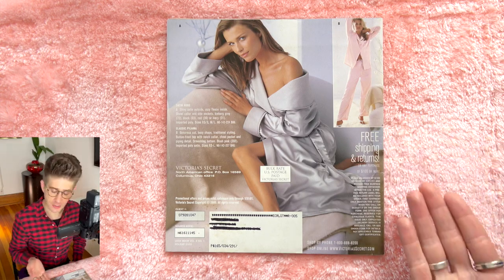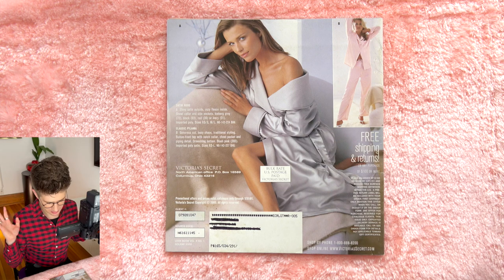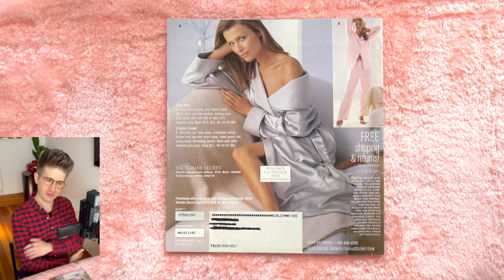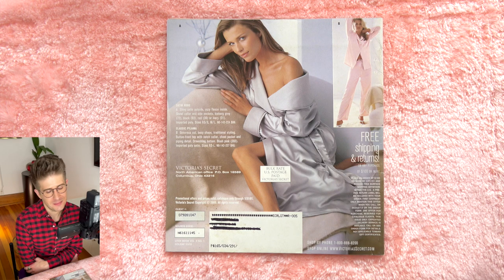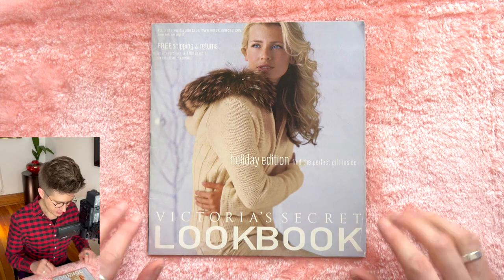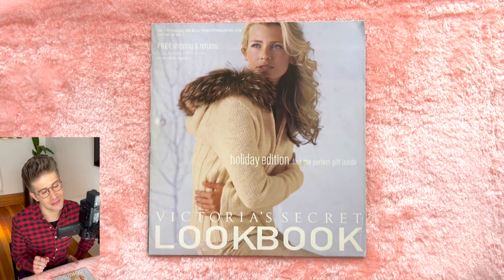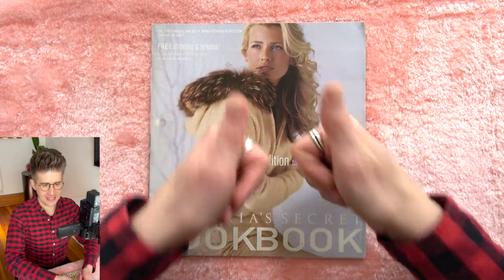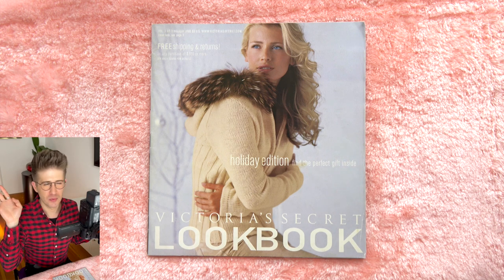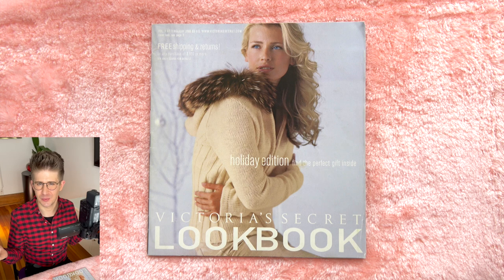And that's it. They're advertising free shipping and returns for any purchase of $100 or more, which would be pretty easy to do. These things were fairly, kind of expensive for the time — I think they were probably high quality and the price was justified. But free shipping, free returns — what a pleasure. Well, there you have it: Victoria's Secret lookbook holiday edition from the year 2000. If you liked this video, give it a like — it really helps me out. I would love to hear from you in the comments. Did you see anything that struck your fancy? Do you have any Victoria's Secret memories, or did you ever order anything from this catalog? I will see you all next week with another new video. Until then, take care.